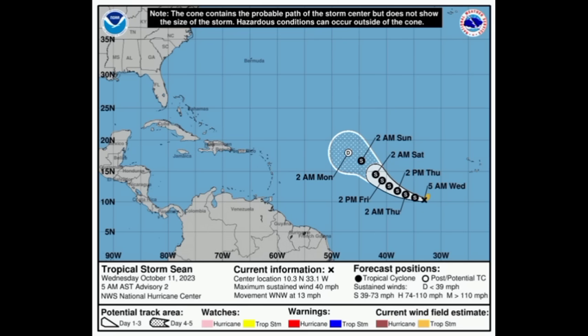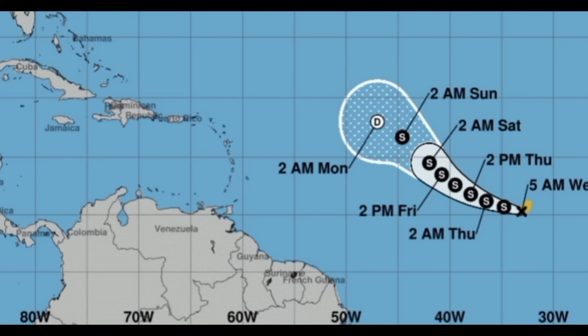Those factors will help the system remain pretty weak. GFS remains consistent about whatever is left of it — possibly the system dissipating into just an open trough heading towards portions of the Caribbean. We'll look at what the model has to show very soon, but this is what the National Hurricane Center is expecting of the system.